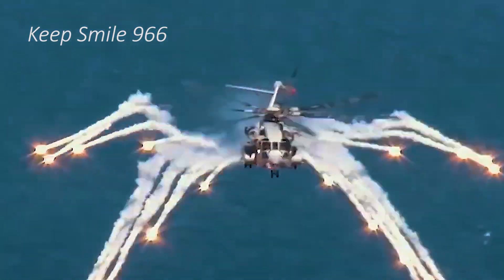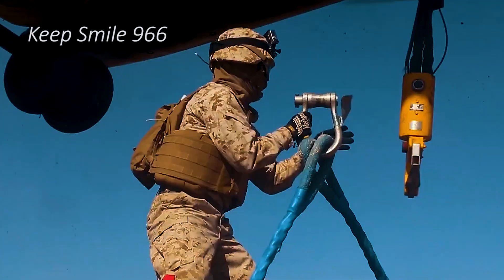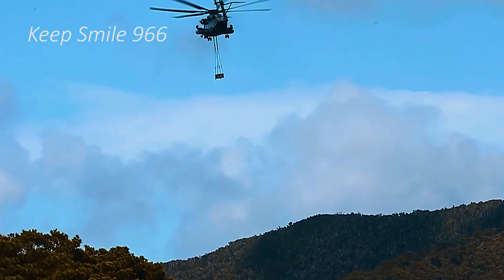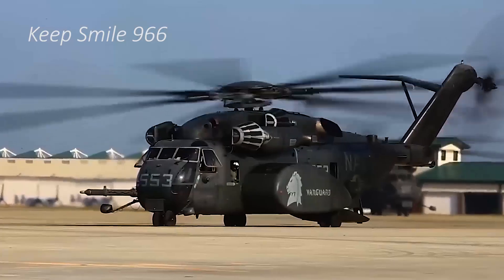Additionally, the helicopter is outfitted with sophisticated avionics and defensive countermeasures, including infrared suppression systems and radar warning receivers, which augment its survivability in hostile environments.